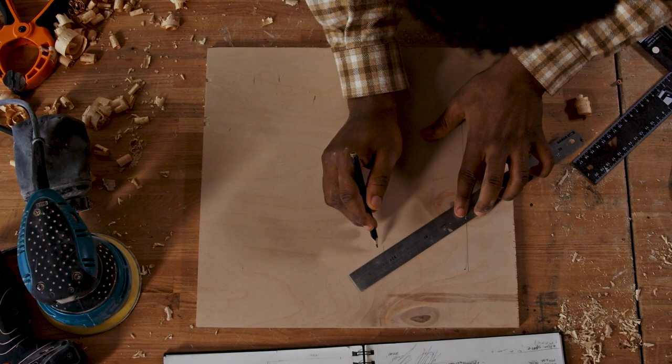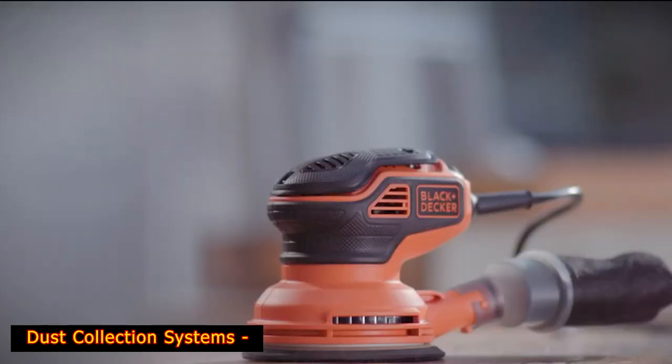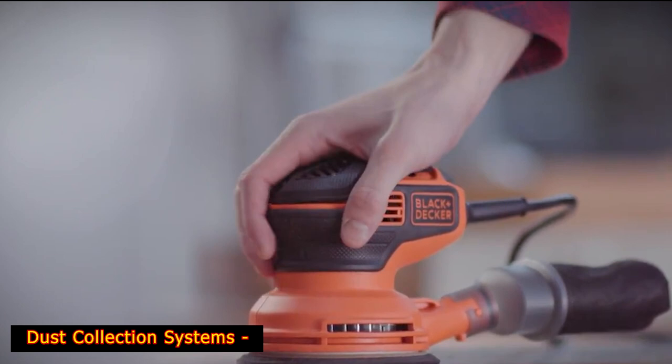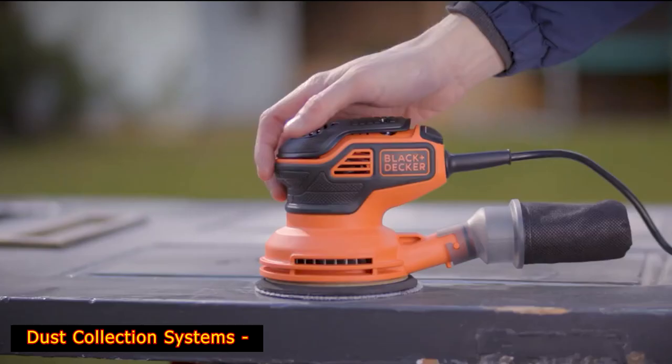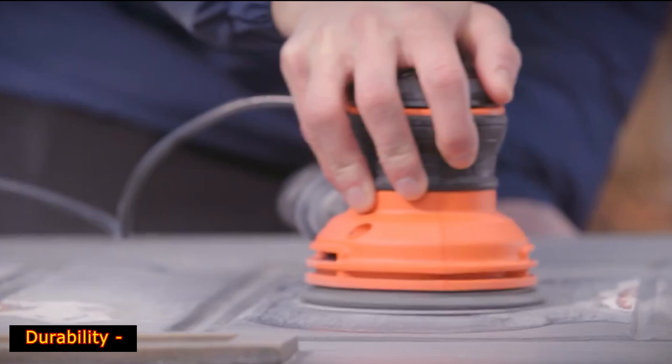Dust collection systems: many new models of random orbital sanders come with a self-contained dust collection system, including a bag to hold all sawdust created. This bag is detachable and can also be used with a vacuum hose for added suction. Durability: the last but equally vital feature to consider is the durability of your random orbital sander. Sustainability is an economic advantage to every owner, as they are not required to keep purchasing other models now and then.